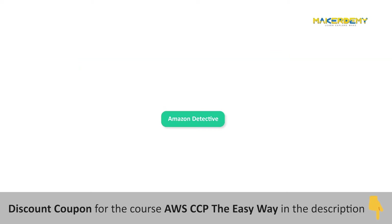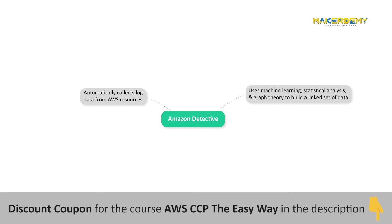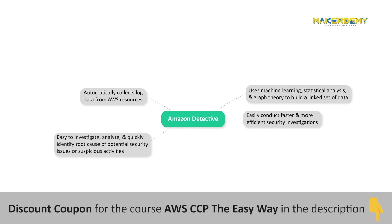Amazon Detective automatically collects log data from your AWS resources and uses machine learning, statistical analysis, and graph theory to build a linked set of data that enables you to easily conduct faster and more efficient security investigations. Amazon Detective is integrated with AWS security services such as Amazon GuardDuty and AWS Security Hub, as well as AWS Partner Security Products.